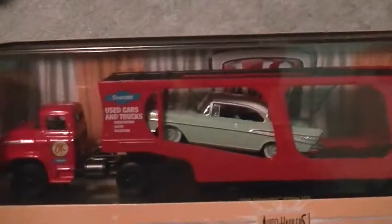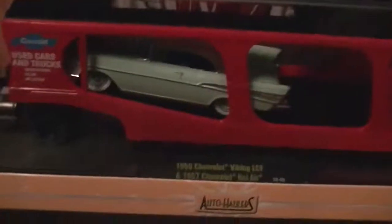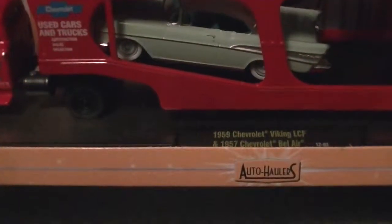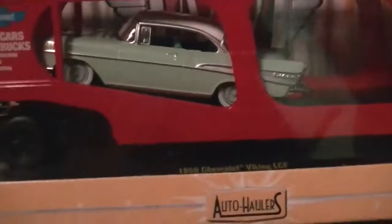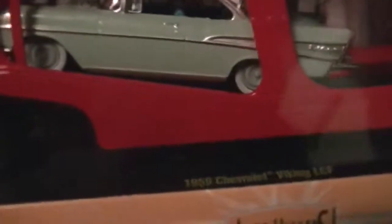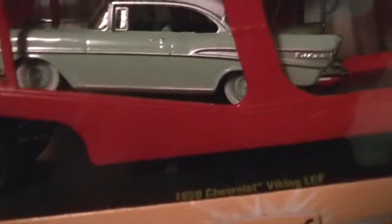Next is release 6 — the OK Cars, used cars and trucks for Chevy. I think they had that in the '50s or '60s. It's a car hauler with a '59 Chevy Viking truck — so that's not the '58 Spartan, still a nice truck. And in the trailer you have a '57 Bel Air, all green with a white top. It's got green wheels and white walls, and a green interior. It's a nice trailer.